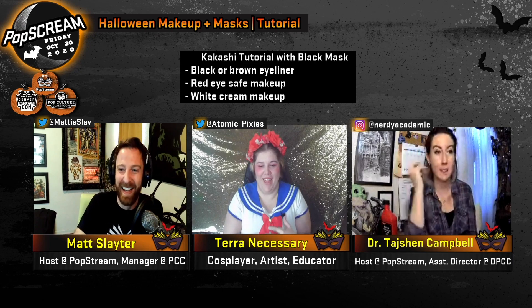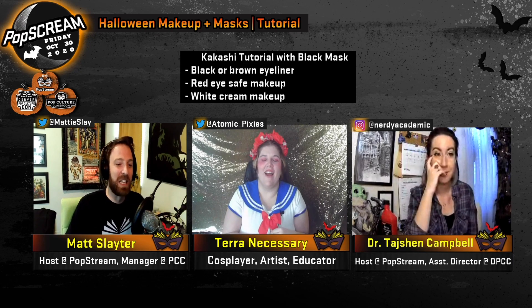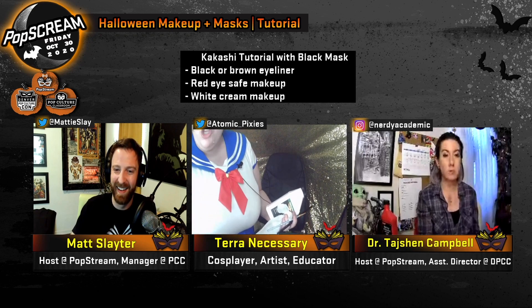We're putting together some looks and Tara has three looks for us today. The first look we're doing is Kakashi from Naruto. For the makeup you'll need liquid latex, toilet paper, and something to work with them — a plastic putty knife and a craft brush, not a makeup brush, as it will destroy your makeup brushes. You also want black and red eyeshadow or eyeliner.